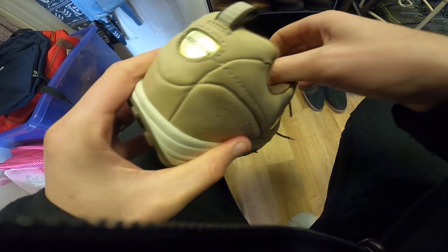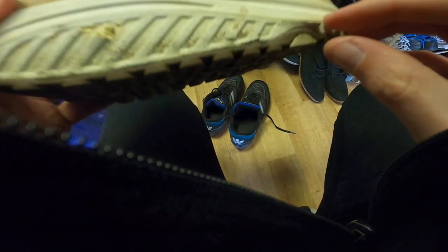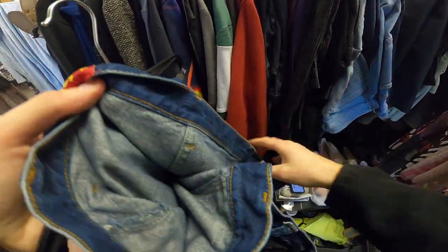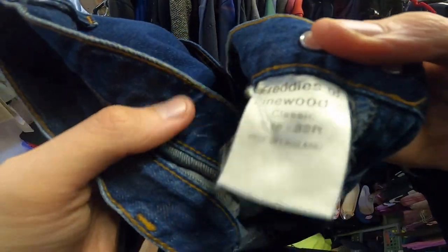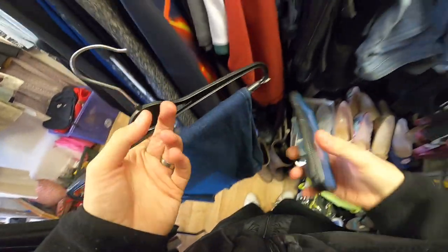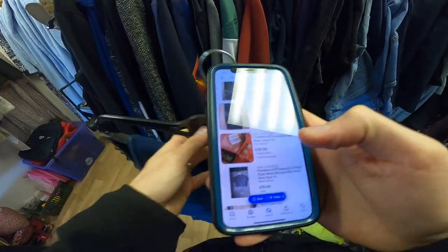A pair of Skechers Shape Ups, UK size 4. Don't normally get small shoes. They've got a split — that's a shame. These are some Freddy's Pinewood jeans — ladies, size 30. Made in England, nice sort of baggy fit. Looking at comps — really not bad at all. We'll be having those as well.